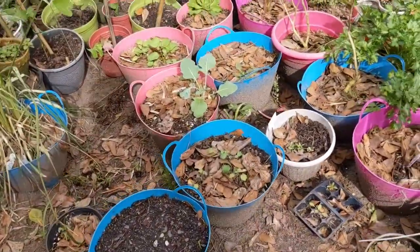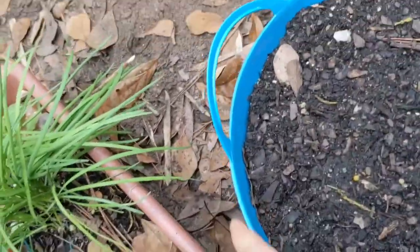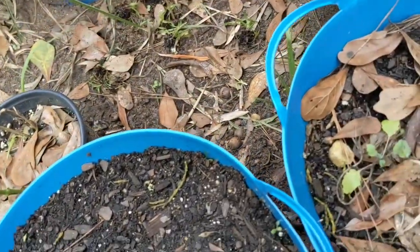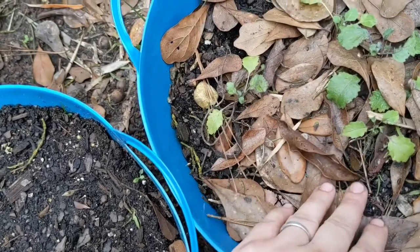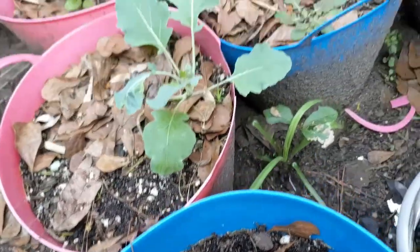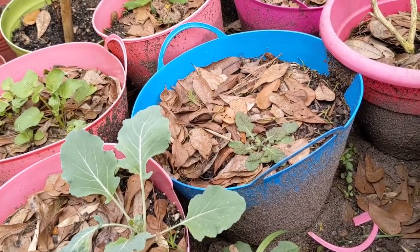I planted some carrots here that still have no sprouts - I'm waiting, I hope they sprout. Here's some vegetables I don't know what kind because I forgot to label them. Some pots over there just have weeds that I have to clean up. These pots are where the eggplants were last year.